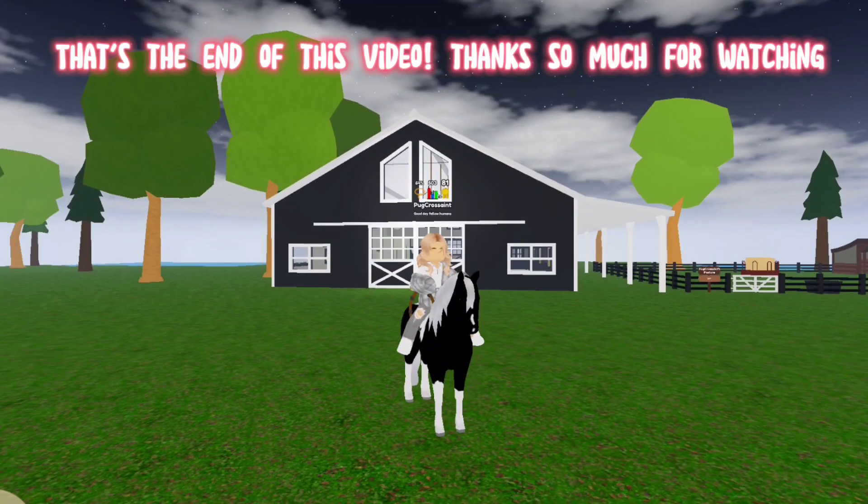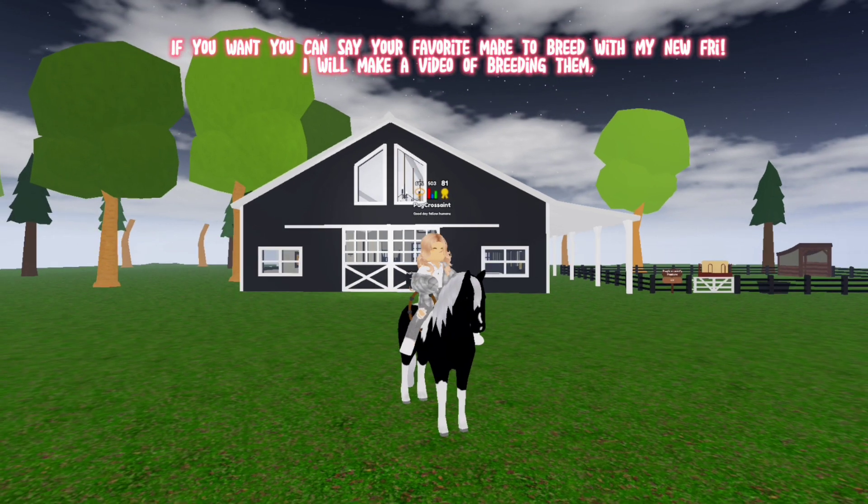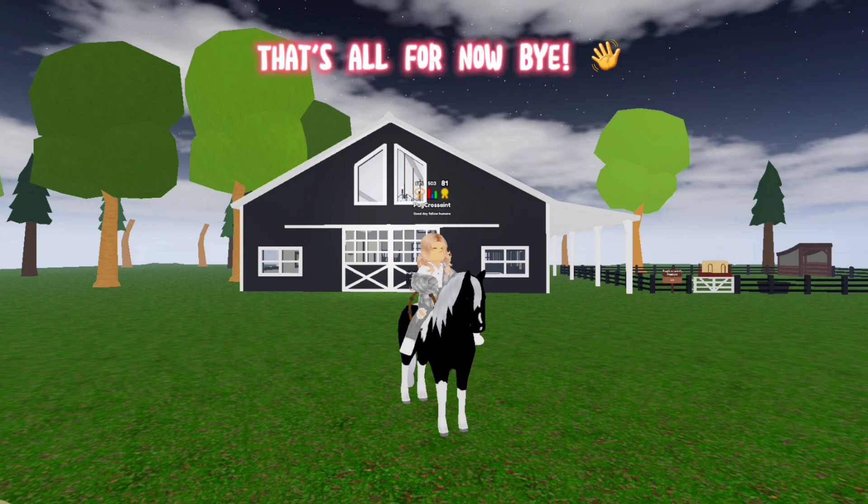That's the end of this video, thanks so much for watching! If you want, you can say your favorite mare to breed with my new Friesian in the comments — I will make a video of breeding them. That's all for now, bye!